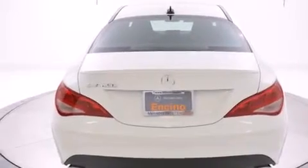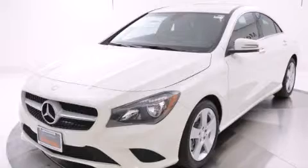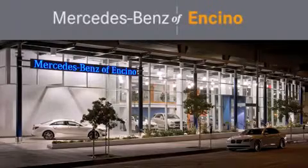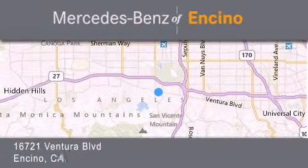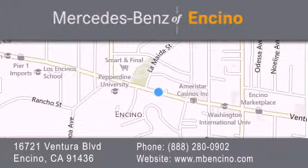Contact us today and schedule your opportunity to see this vehicle in person. Mercedes-Benz of Encino is located at 16721 Ventura Boulevard in Encino. Stop by our dealership or visit us at www.mbencino.com. Our goal is to exceed all of your expectations to ensure that you will return for future visits.